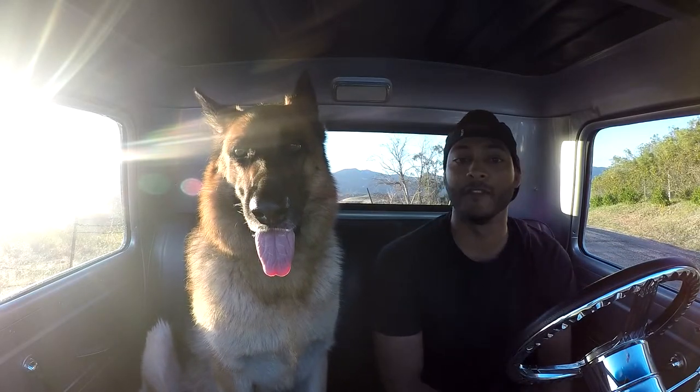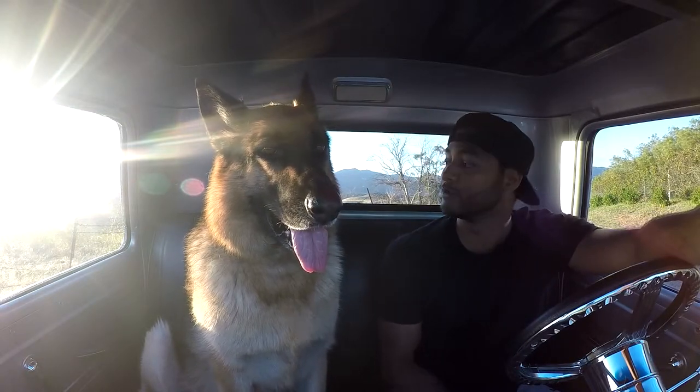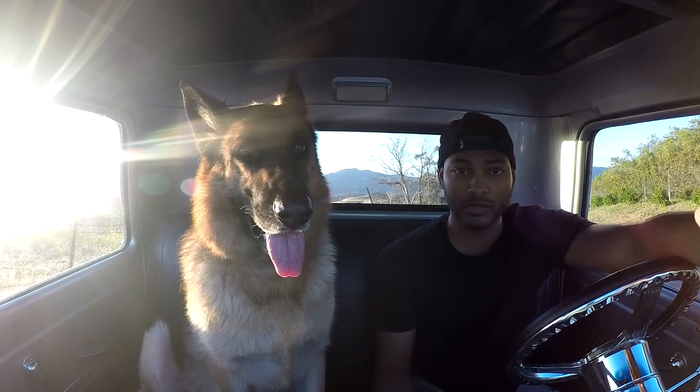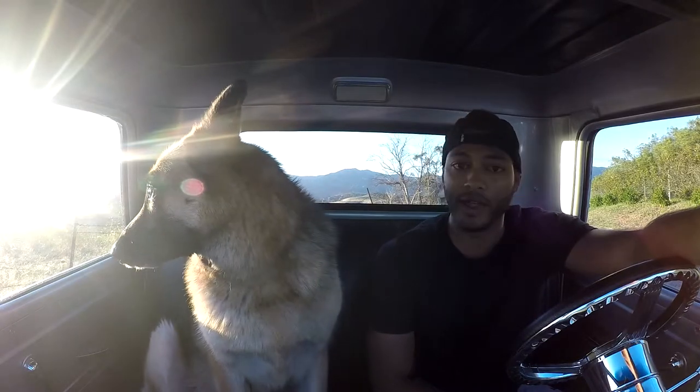Right now we are filming in a very beautiful location. We got the ocean in front of us, we got the mountains and the sunset to our right. So it's quite the location. I'm not entirely sure what the video is going to look like just because there is some glare from the sun, but we'll run with it for now.